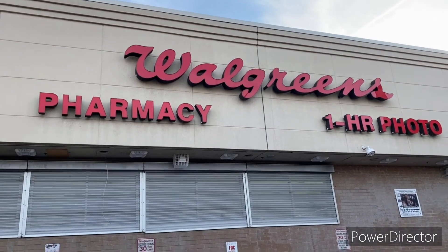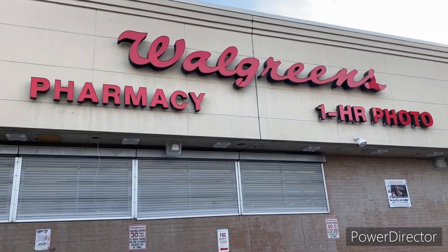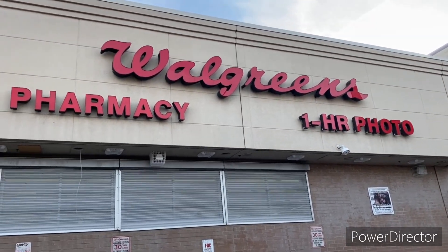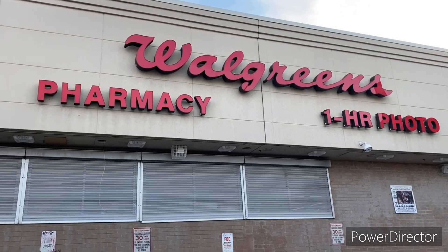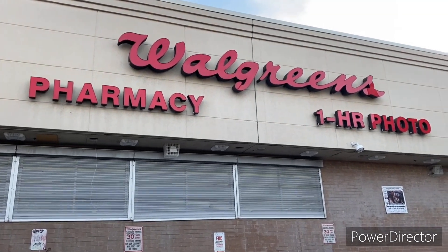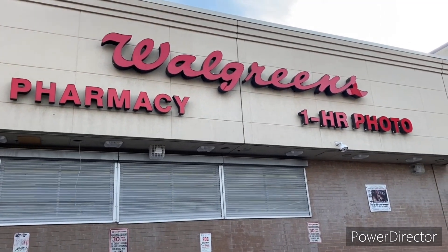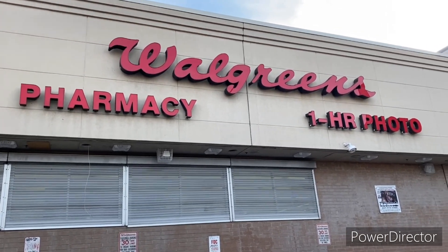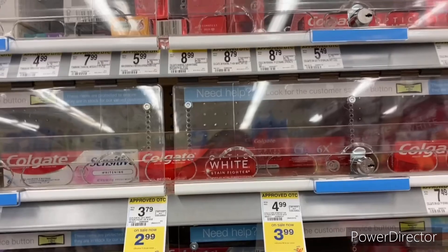Hello everyone, it's your girl Beautiful Queen and I'm back with another video. Welcome back to my channel. If you're new here, thank you for being here and thank you for watching. Today I'm going up in Walgreens to do deals you can do for the week of March 13th through March 19th — all digital deals. So let's jump into this video.